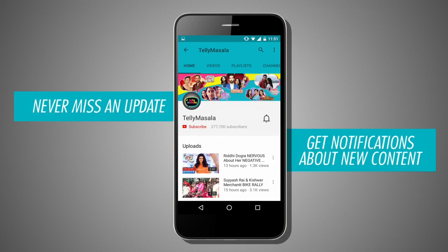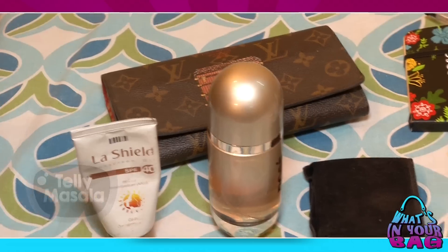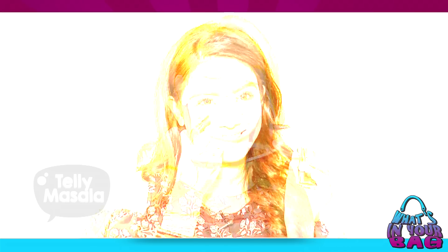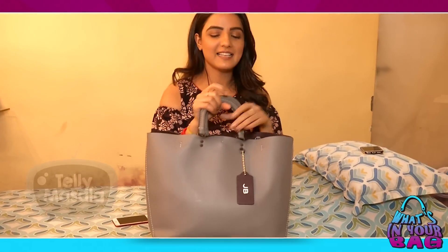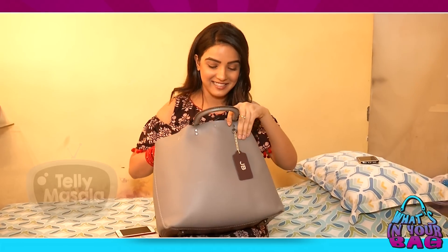Press the bell icon and never miss an update from Telly Masala. Hi everyone, Telly Masala mushtak bhi pohonj kei — today to know what's in my bag. That's my bag, a big heavy bag. I carry a lot of things in my bag.